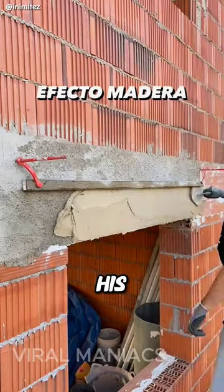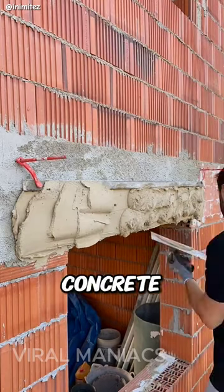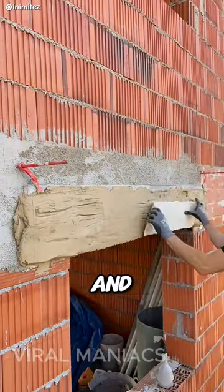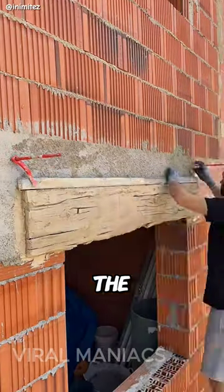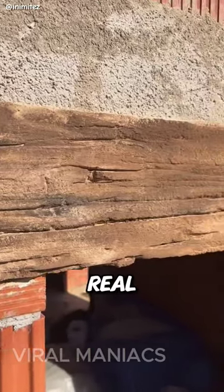One thing that stands out is his wood imitation — it's seriously impressive. He lays down the concrete, and once he has a thick slab, he takes a sheet of paper with grooves and presses it against the concrete. Check out the final result for yourself. It's absolutely mind-blowing — it looks just like real wood.